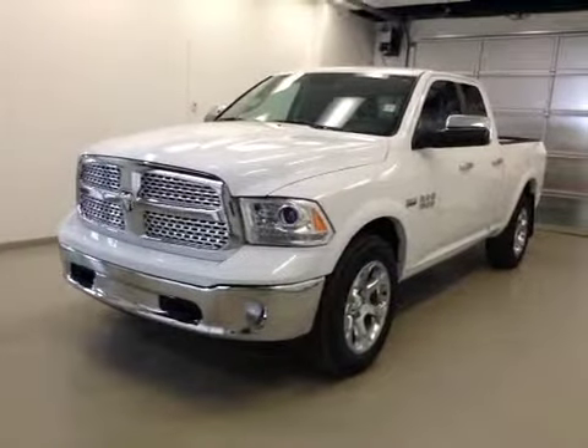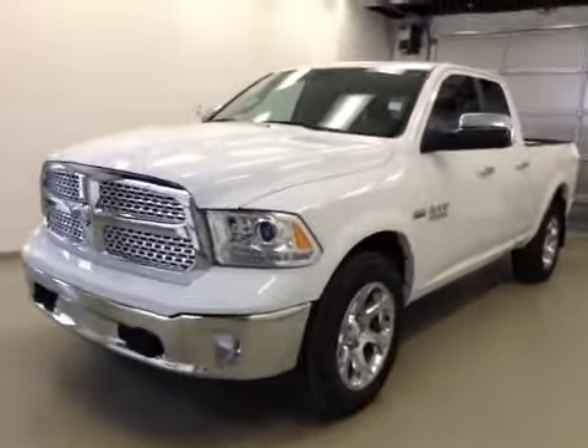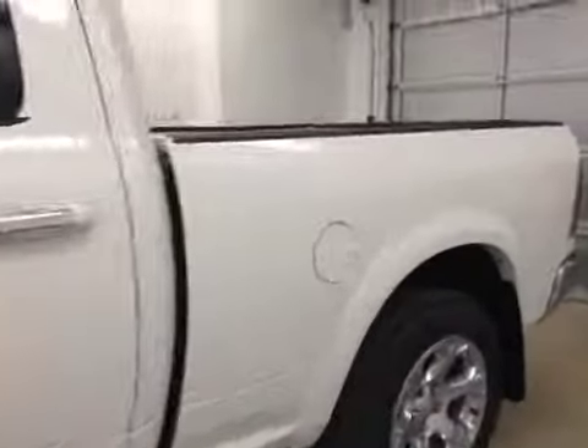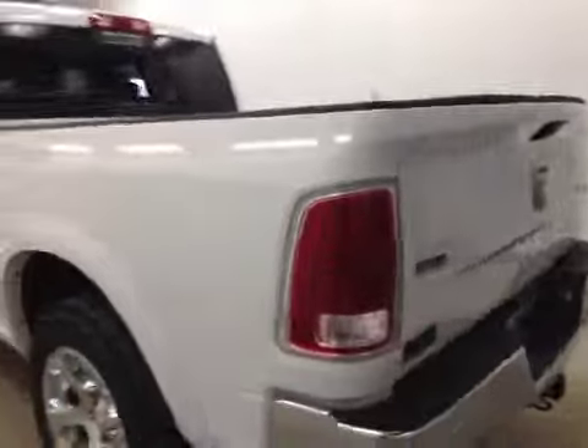This is stock number A41629, 2014 Dodge Ram 1500 Laramie, extended cab, four-wheel drive. Exterior color is bright white.